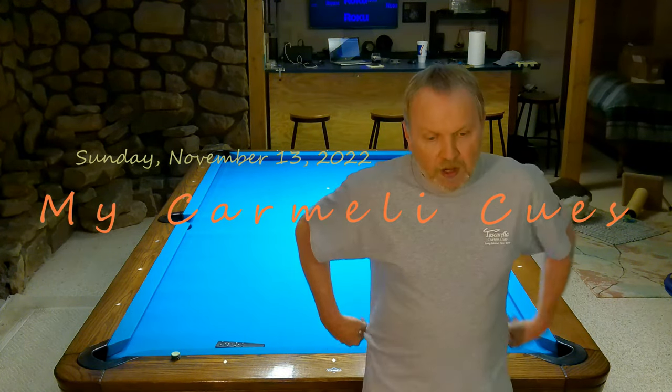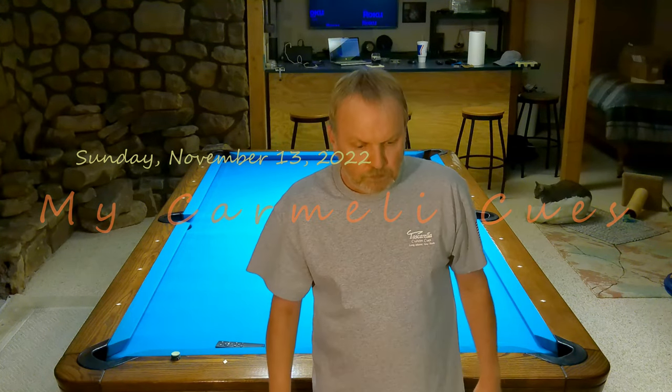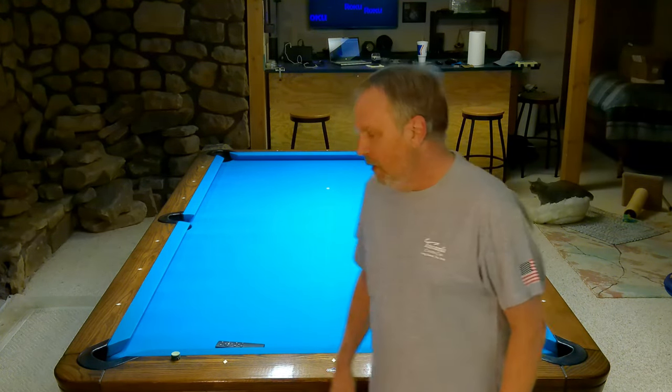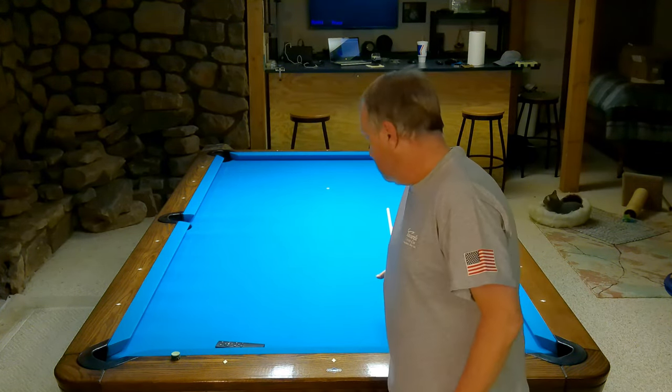Hi guys. I'm doing a bunch of videos about the cues that I have — the brands of cues that I have — and I'm almost done. Well, I'm getting down to where it's going to be a bunch of singles now, and I haven't decided how I'm going to deal with that. But I have a brand here, and this is Carmele.